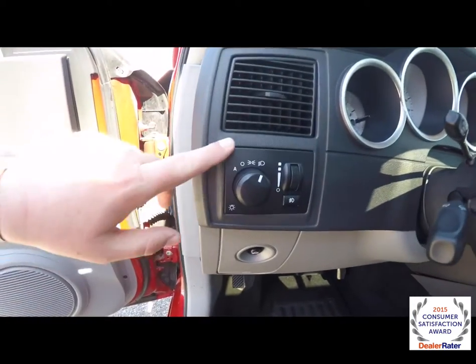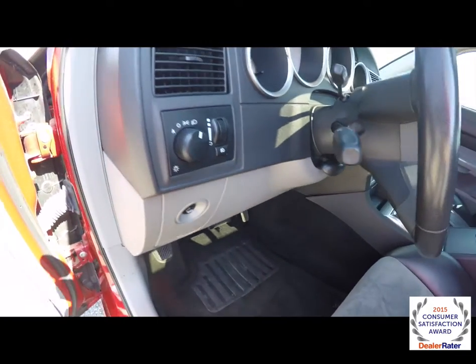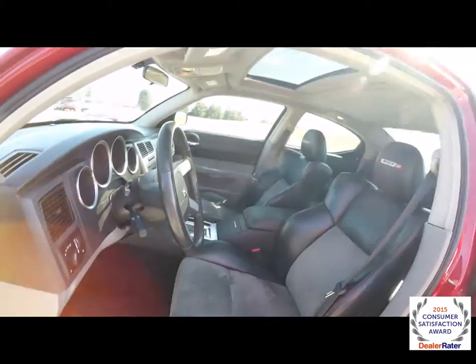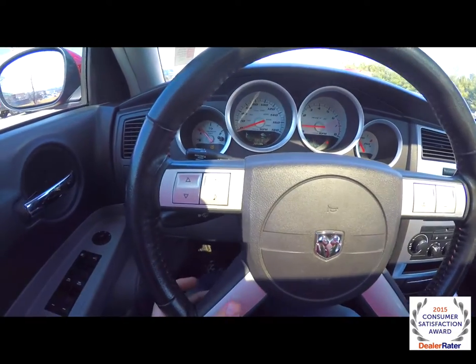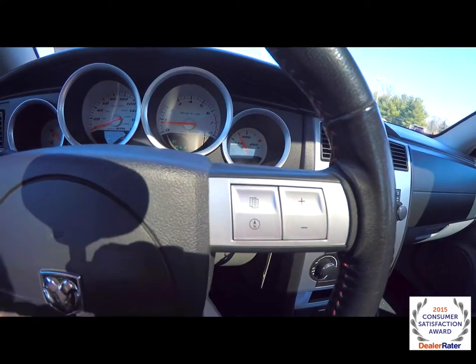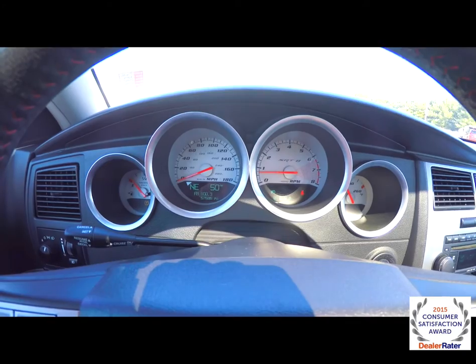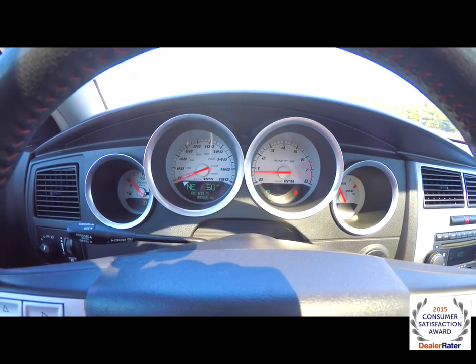The vehicle does have automatic headlamps with fog lamps. Also got trunk release, leather wrap, tilt and telescoping steering wheel. Satin silver accents on the steering wheel, also have your trip computer, audio controls, and compass and temperature display. This vehicle currently has 57,585 miles on it, and does have the SRT8 specific instrument cluster.